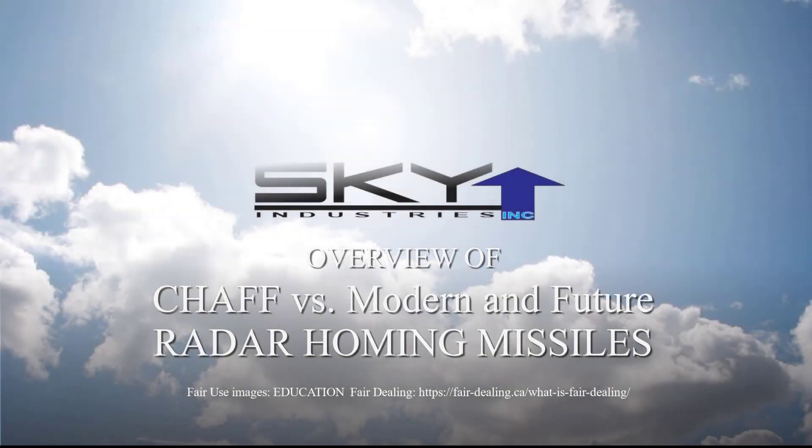This video describes three ways by which chaff might be ineffective against the seeker of a modern radar-guided anti-ship missile. This is important because these methods can allow the missile to ignore the chaff cloud and home on the ship.